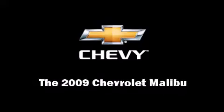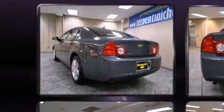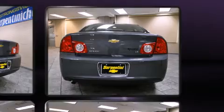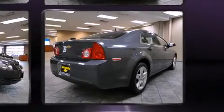Experience driving perfection in the 2009 Chevrolet Malibu. This four-door, five-passenger sedan just recently passed the 20,000 mile mark. It features an automatic transmission, front-wheel drive, and a 2.4-liter four-cylinder engine.